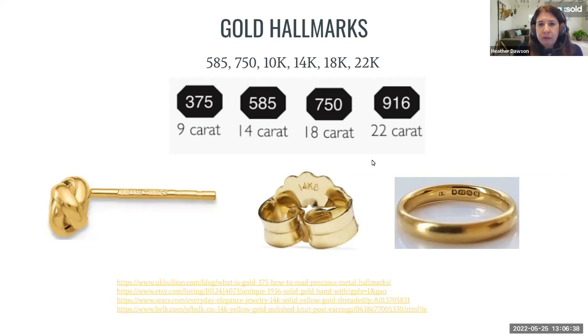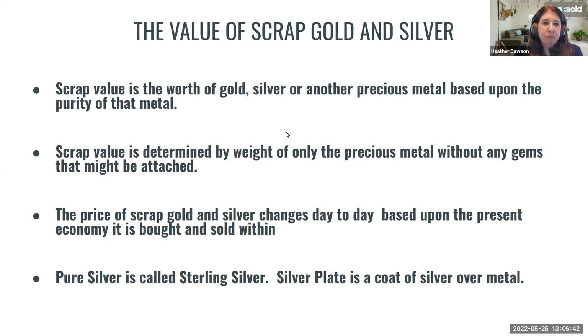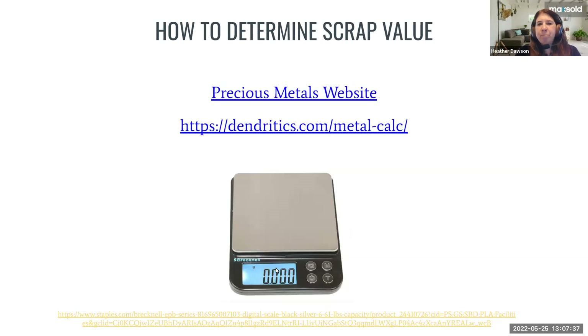Scrap value is the worth of gold, silver, or another precious metal based upon the purity of that metal. It's determined by the weight of only the precious metal, without any gems attached — so if there are stones contributing to weight, those would need to be removed before weighing. The price of scrap gold and silver changes day to day based on the economy. Pure silver is called sterling silver; silver plate is a coat of pure silver over metal, generally copper or brass.